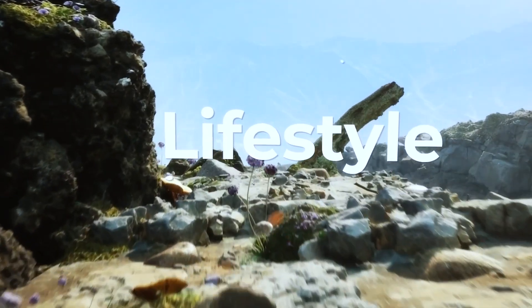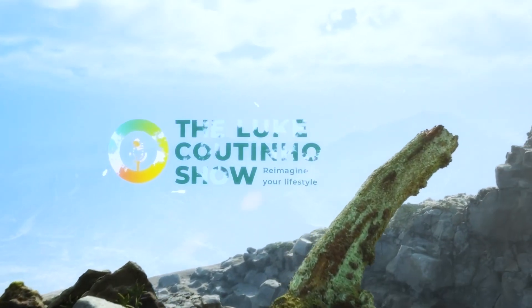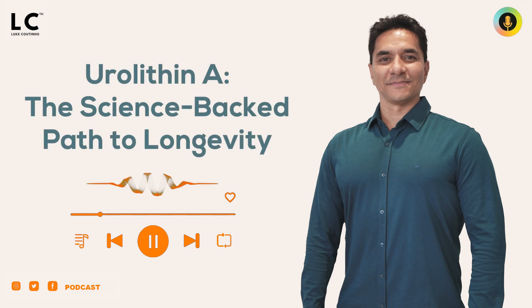Welcome to the Lou Coutinho Show, where we can learn to reimagine our lifestyle. I hope you're doing good. Today, I want to talk about something which, when we include in our diet, we can improve our muscle health and performance.